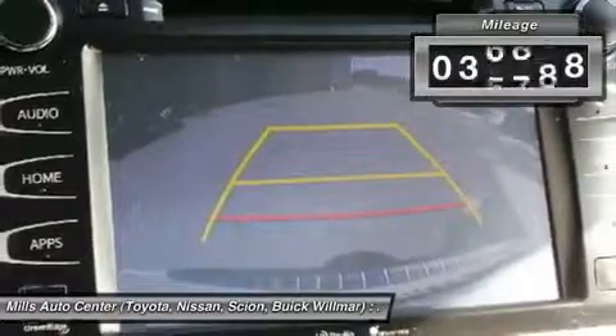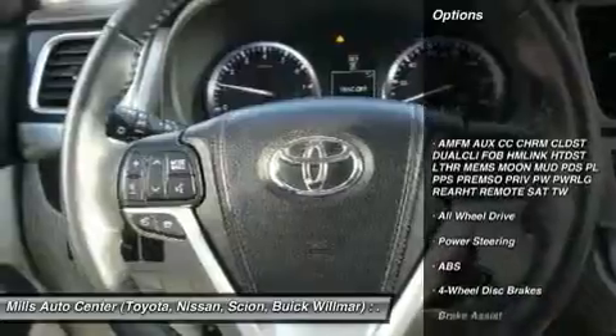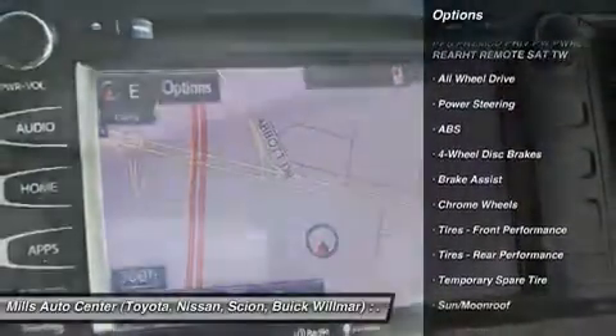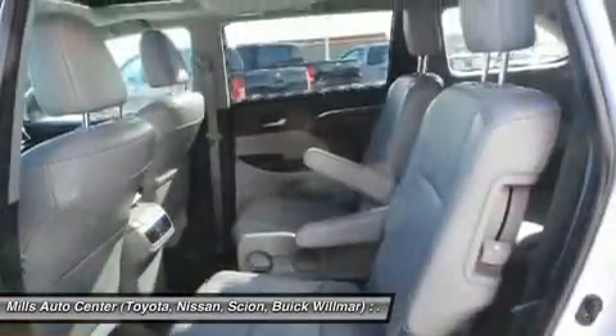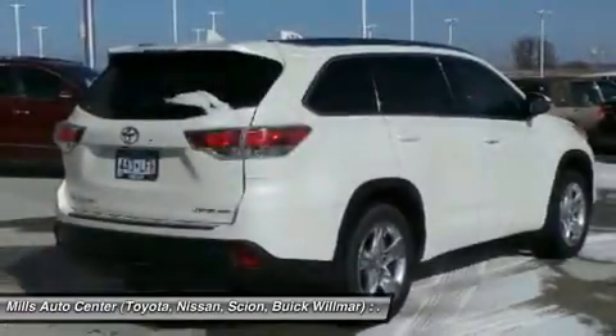This vehicle has less than 40,000 miles. Here are some of this vehicle's great options: power passenger seat, steering wheel audio controls, navigation system, anti-lock braking system, power lift gate, keyless entry, all-wheel drive, Bluetooth, moonroof, leather-wrapped steering wheel.